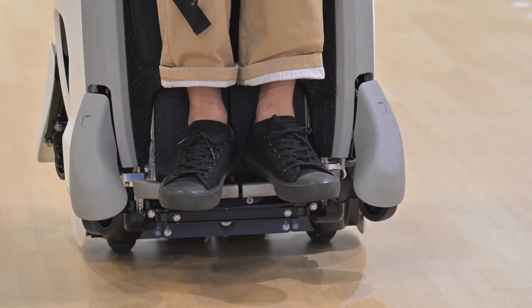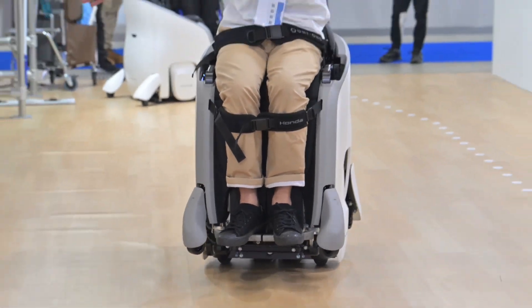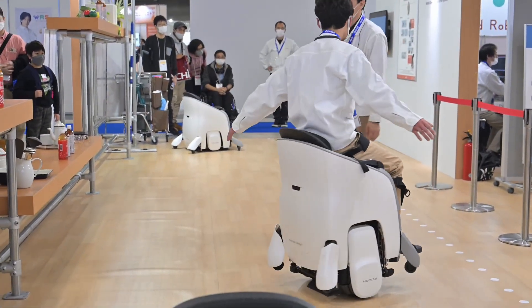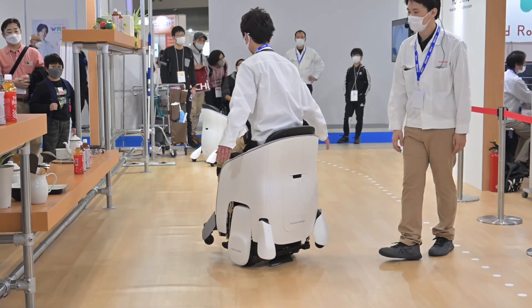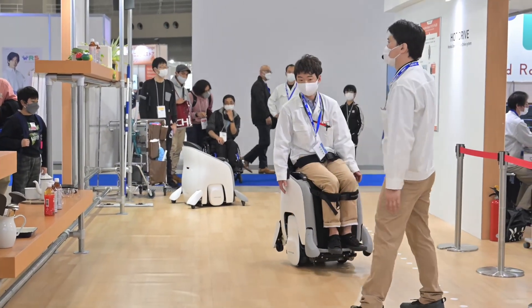The future of personal mobility is here, and it's more exciting than you can imagine. Honda's XR mobility experience is your ticket to the extraordinary. Welcome to the future — welcome to Honda's XR mobility experience. This is the dawn of a new era in mobility.